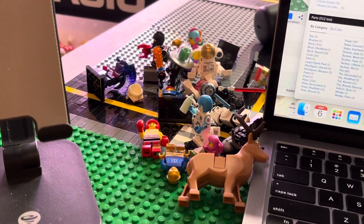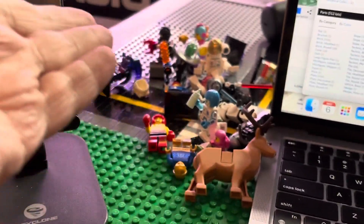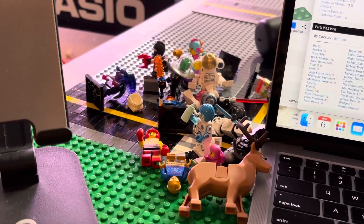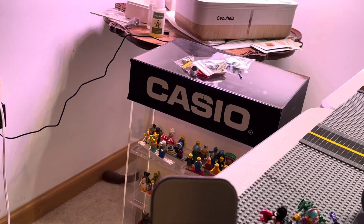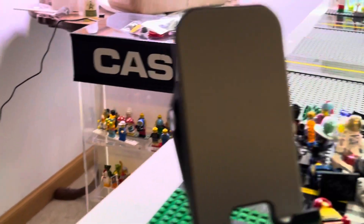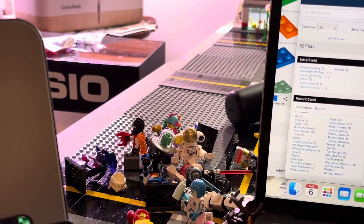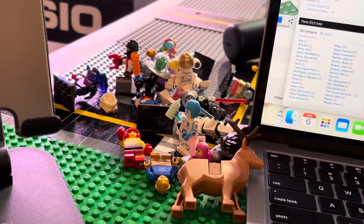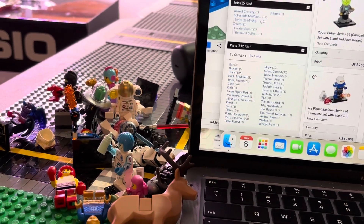I have some extra stuff I gotta work on getting put down there, and maybe eventually I'll have another display case — we'll see what happens. Until then, I have this Caseo display case to put all the other 99 figures there and then some. So I've got like 207 plus 99 plus a few extras, so probably around 300 minifigures total, on top of the sets I haven't built yet.